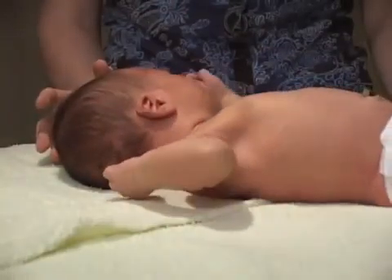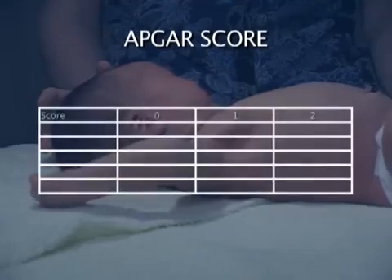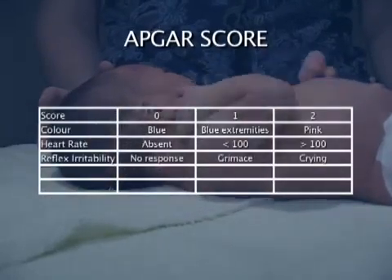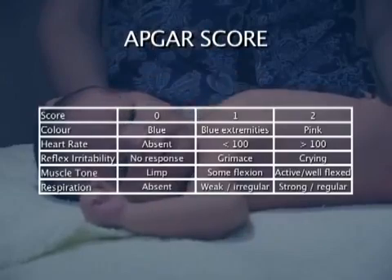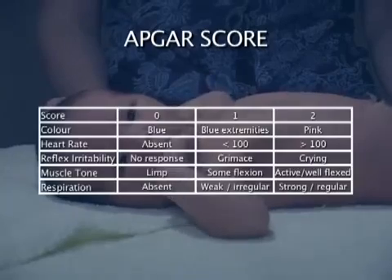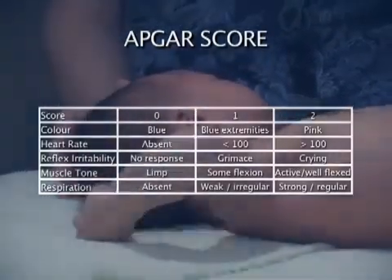At the time of delivery, the infant's APGAR score should be recorded. The components of the score are color, heart rate, reflex irritability, muscle tone, and respiration. It should be documented at 1 and 5 minutes after birth. If the 5-minute APGAR is less than 9, further recording should be made at 5-minute intervals until the newborn is clinically improved.